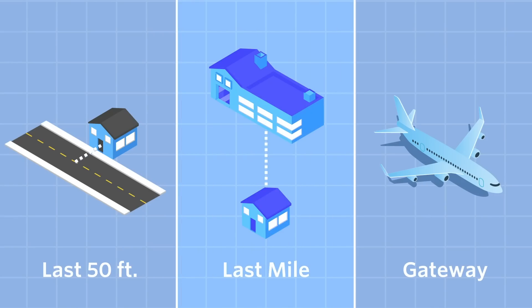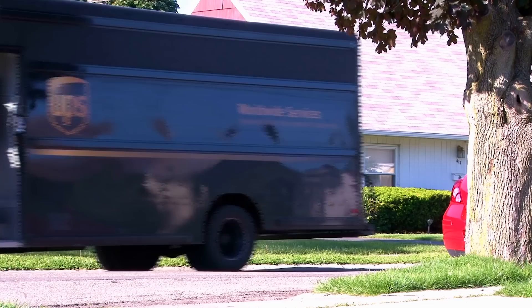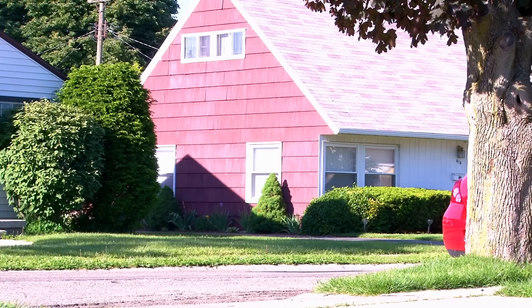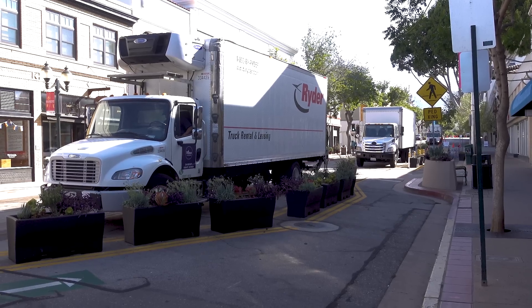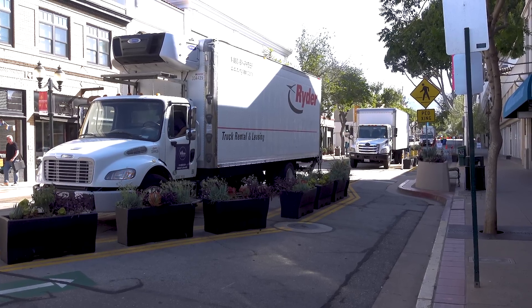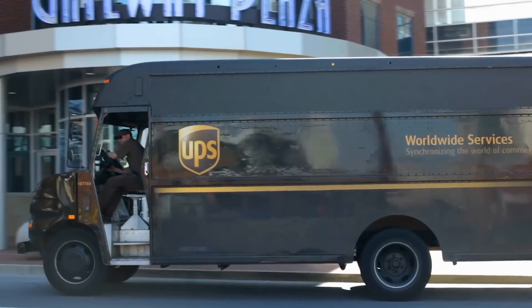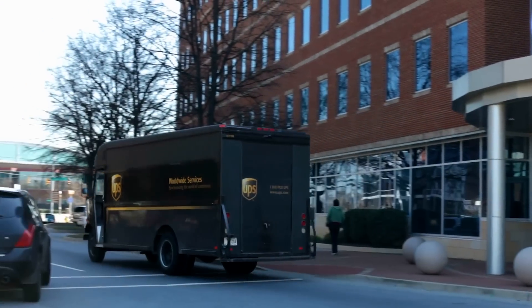The last mile is one of the most expensive and challenging parts of any parcel's journey. It isn't literally a mile — it's meant to mean the distance between a local distribution center and the parcel's final destination, like a house or business. It's a major focus of urban freight logistics because up to 75% of the delivery costs of a good can come in that last mile. The primary conflict point centers around trucks — getting them in, around, and back out of an urban area without causing excess air pollution and traffic.